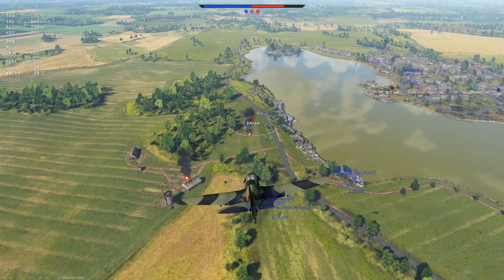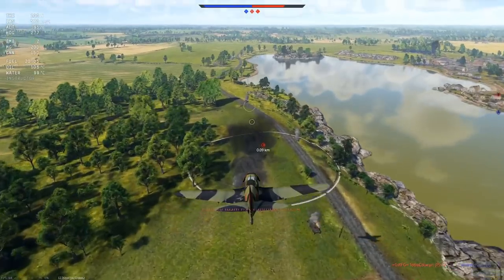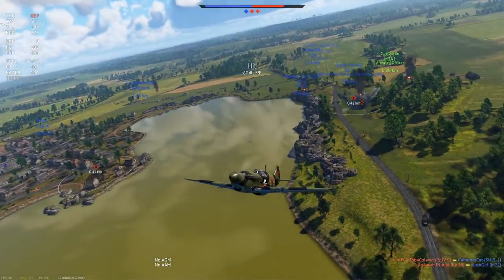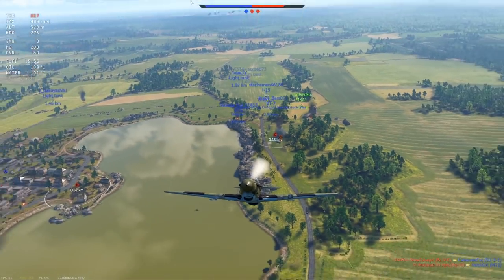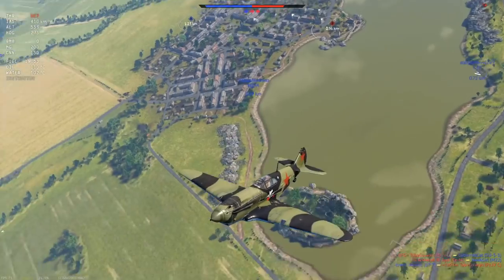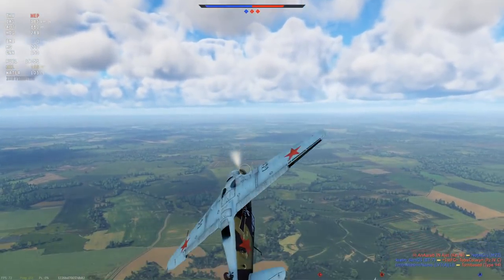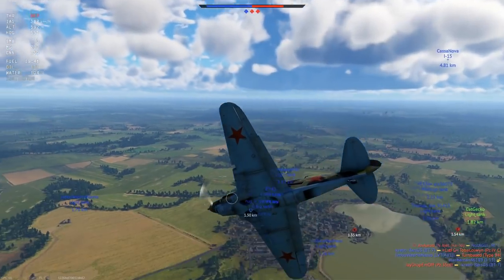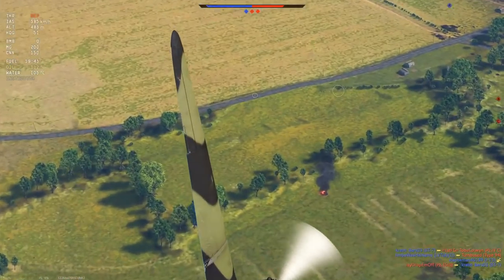No idea what that is — I think some kind of a Panzer III or something. Let's just drop some bombs here and go away. Just a hit — I even missed that. I didn't see him through the smoke. Definitely missed that, you can see the marks. And it's G112. Alright, we're running away.